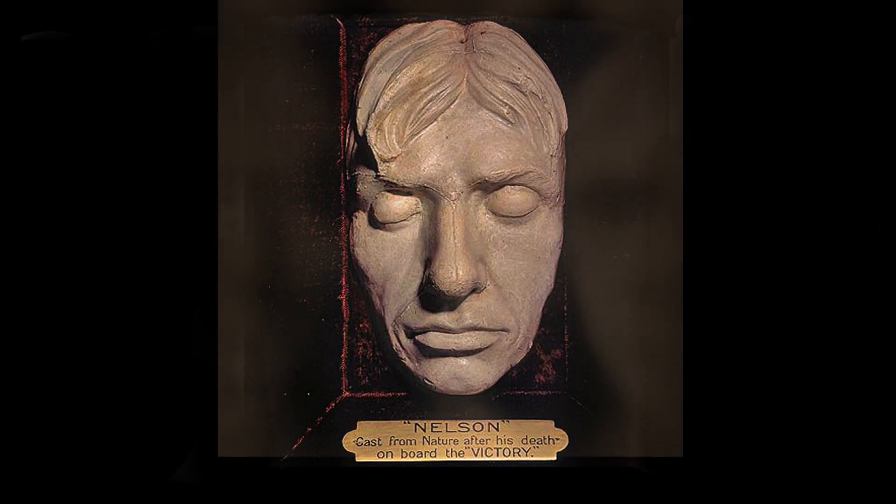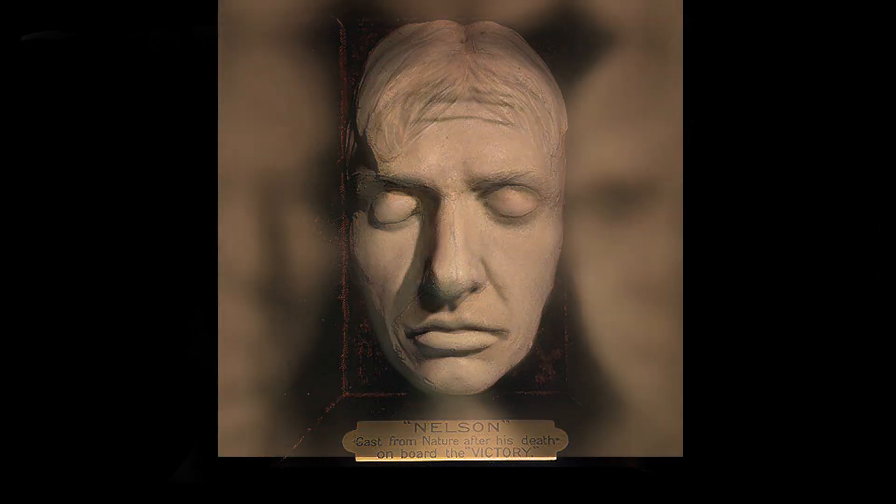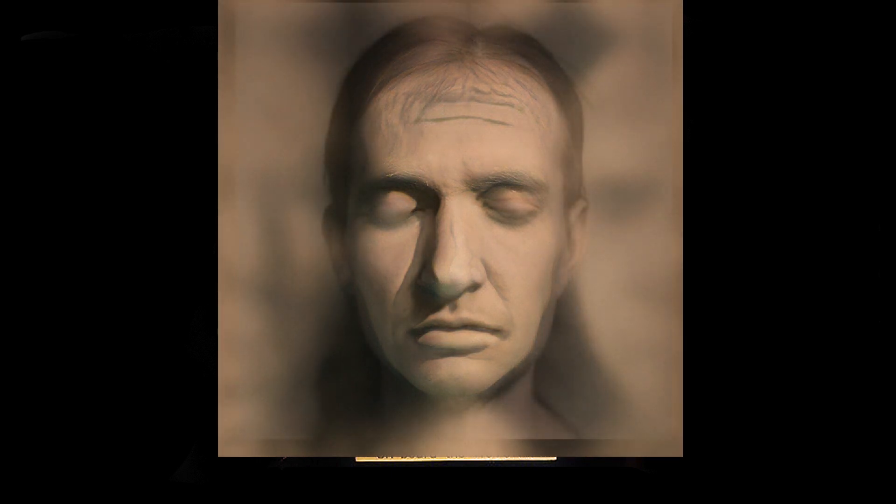The first thing we did was to use new software that uses artificial intelligence to generate a realistic-looking face from any vaguely facial-looking source image. The software uses two neural networks competing with each other in a system called a generative adversarial network, which is a technical way of saying that the computer shouts at itself to do better. And after a few iterations, feeding it different parameters, we ended up with this image.